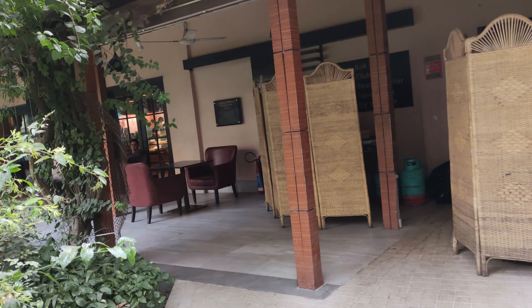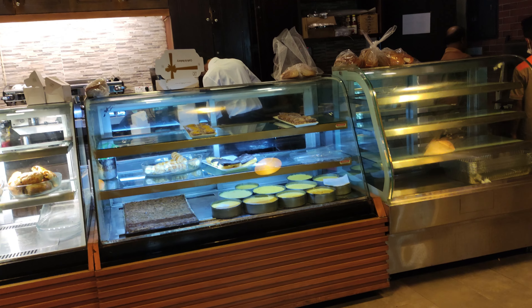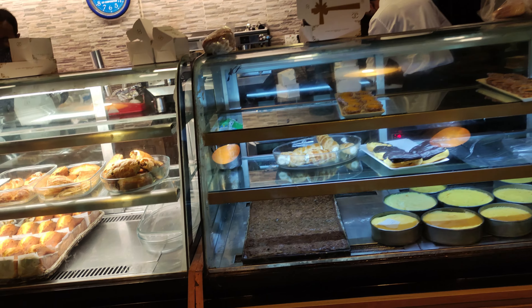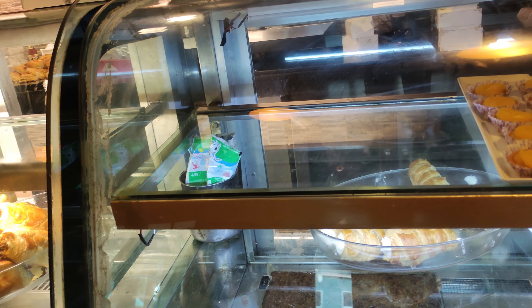Let's go to the bakery and see what food they have over there. Guys, what do you think of the bakery? Do you want to have some after seeing them?